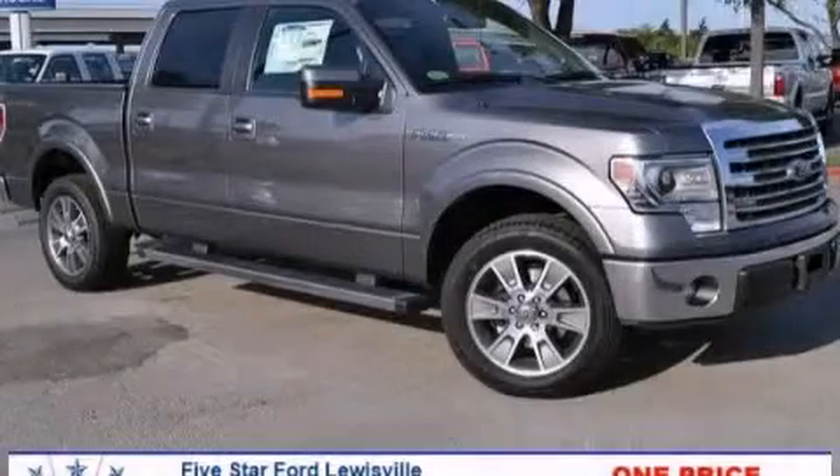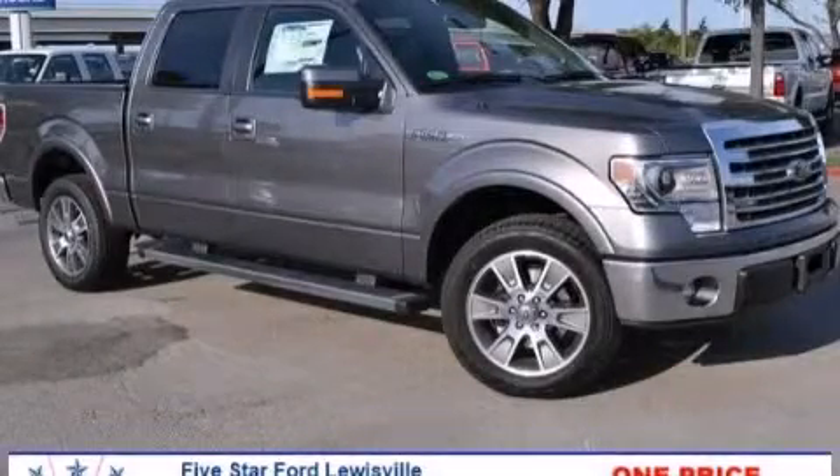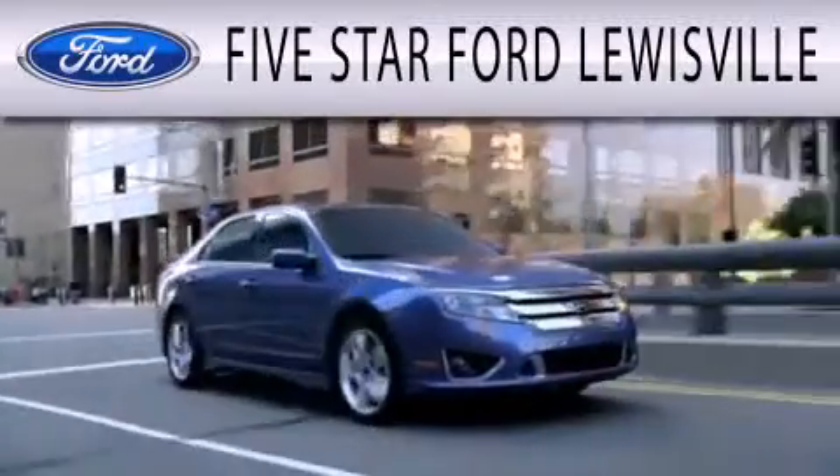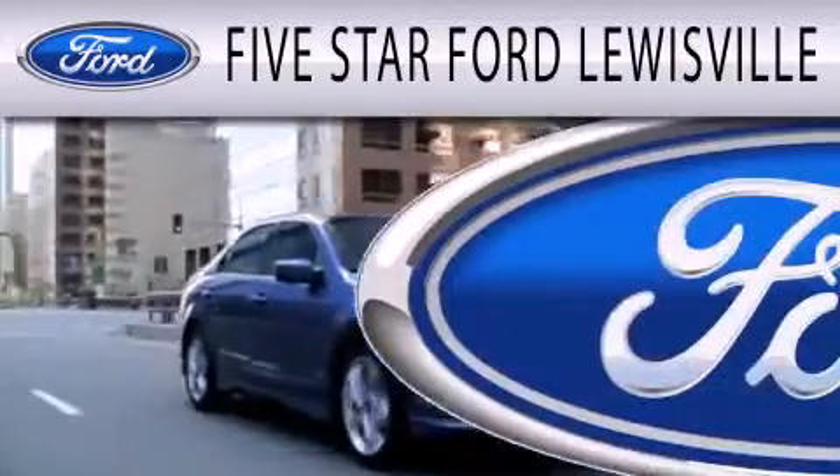Contact us today to arrange your test drive. 5 Star Ford Lewisville is dedicated to doing everything possible to ensure that the experience you have selecting your next vehicle is as pleasant as possible.